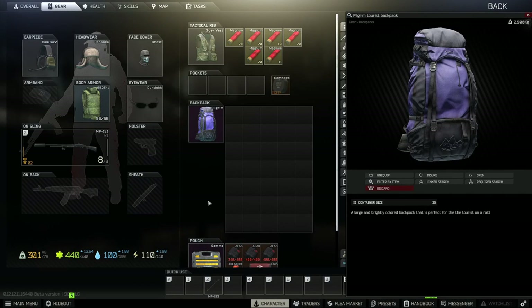Yo guys, what's going on? Zayce is here today with another video. In today's video, I just want to talk about the Pilgrim Backpack, because this thing gets so much hate for honestly not a very good reason. So do me a favor, make sure you guys are dropping a like on this video here today.